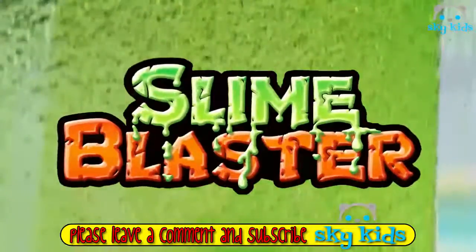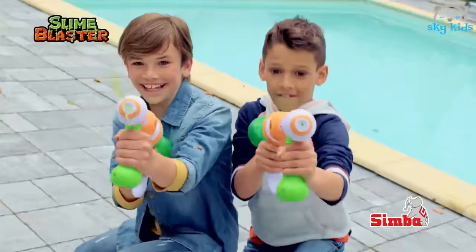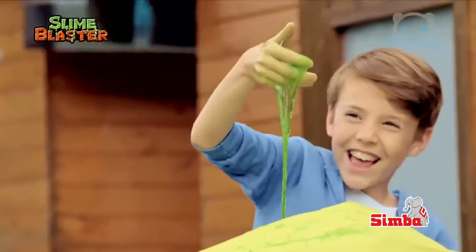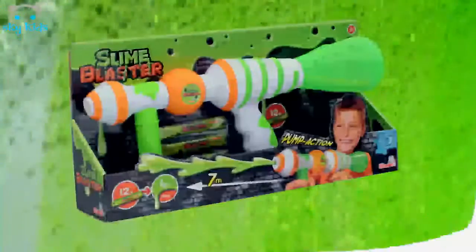Achtung! Slime Blaster! Nur Wasser und Pulver in den Tank und los geht die unvergleichliche Schleimschlacht! Slime Blaster — der ultimative Schleimspaß! Aufgepasst! Hier wird mit schleimigem grünem Schleim geschossen! Einfach herrlich! Slime Blaster — nur von Simba!